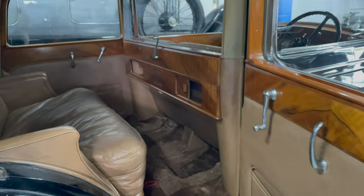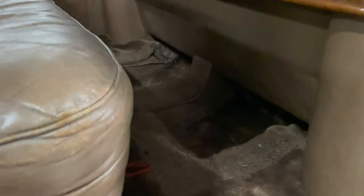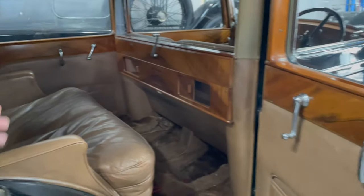Now look at that interior — oh my lord! Those are the original overrugs. Just extraordinary.